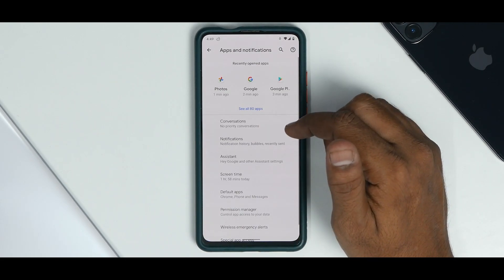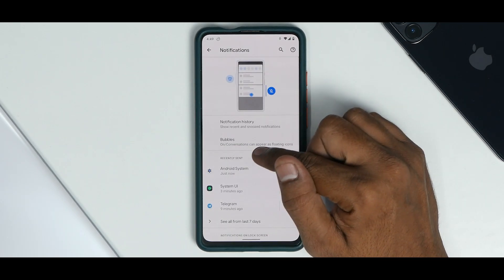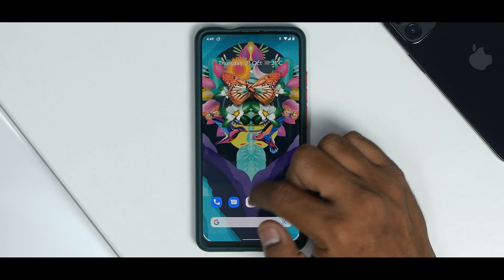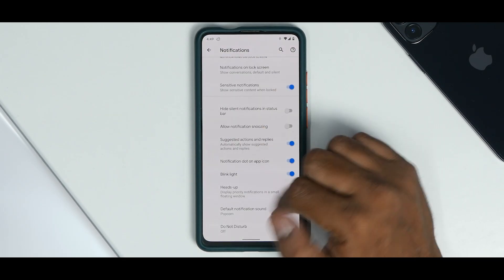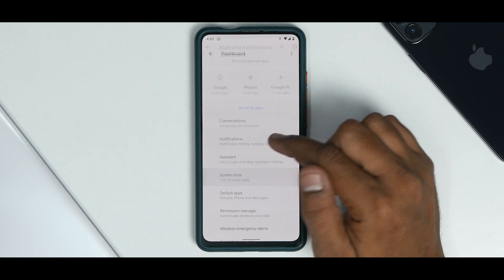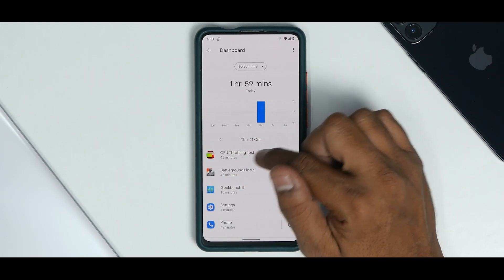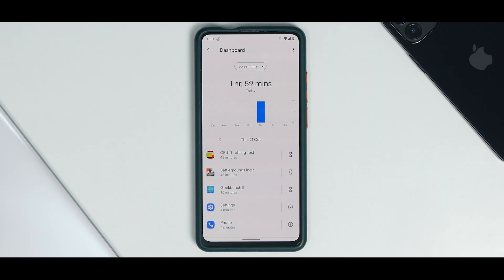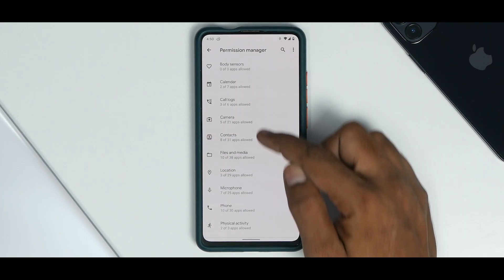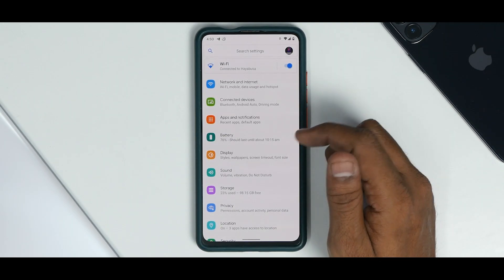You have Android 11-styled apps and notifications, all 80 applications including system and non-system. You have conversation notifications, notification history you can turn on, and bubbles — allowing apps to show bubbles, a feature still catching up across companies and apps. Under assistant you have dedicated assistant settings, screen time shown in an organized way. I've been testing this ROM with Battlegrounds Mobile India, CPU throttle, and Geekbench. You have a permission manager to allow or deny permissions by type, and special app access.